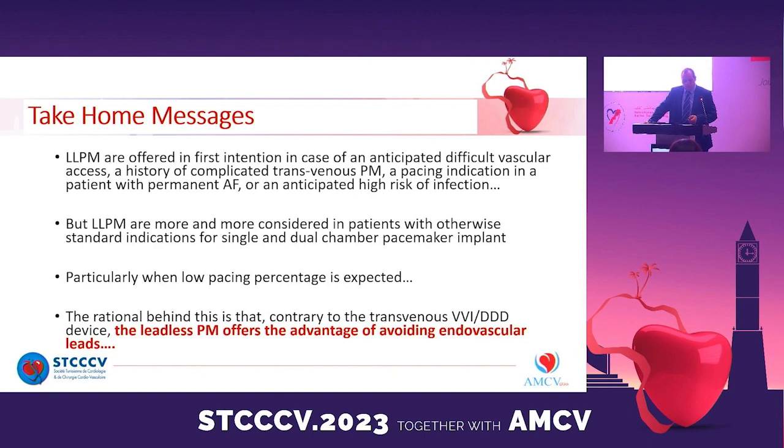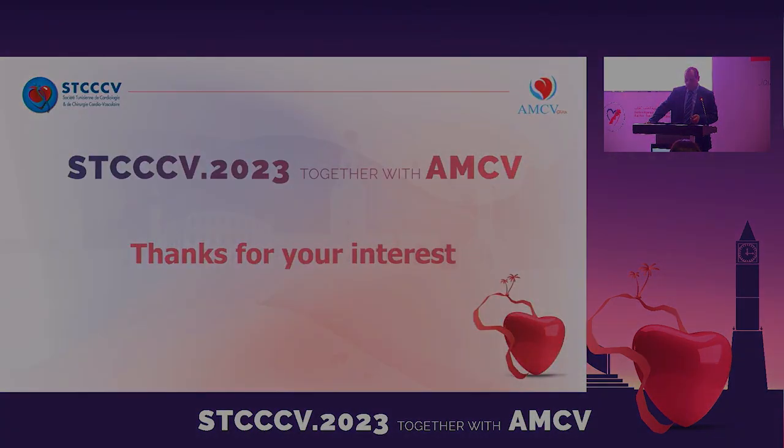My take-home message is: leadless pacemakers are offered as first intention in cases of anticipated difficult vascular access, history of complicated transvenous pacemaker, pacing indication in patients with permanent atrial fibrillation, or anticipated high risk of infection. But leadless pacemakers are increasingly considered in patients with otherwise standard indications for single- or dual-chamber pacemakers, particularly when a low pacing percentage is expected. The rationale is that, contrary to transvenous VVI or DDD devices, leadless pacemakers offer the advantage of avoiding intravascular leads. Thank you for your attention.